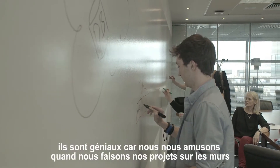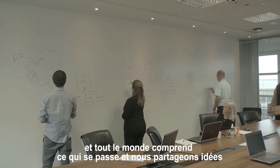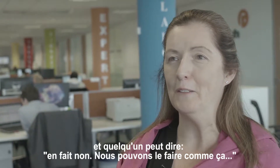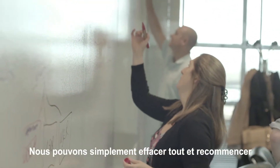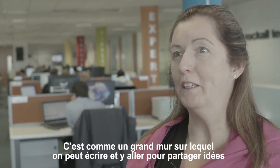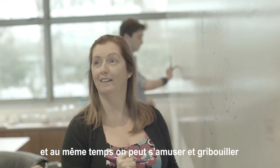They're terrific because we have great fun doing our designs on the walls. People get interactive with it, share ideas, and somebody will jump in and say, 'well actually we can do it this way,' and we can just rub out stuff and off we go again. It gives us much more flexibility than whiteboards. It's like a whole big huge wall that we can scribble stuff on, come back to it, share ideas, and people will have fun and doodle with it as well — it's very helpful.